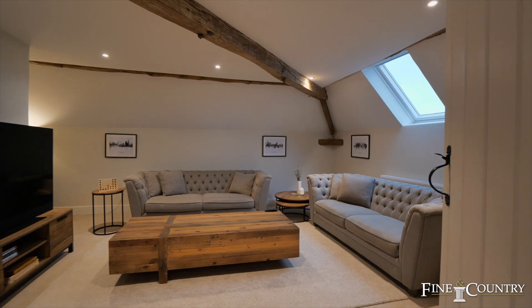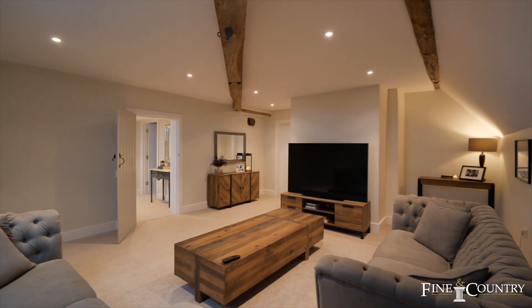The second floor completes itself with this fantastic TV room — the perfect place to retreat.